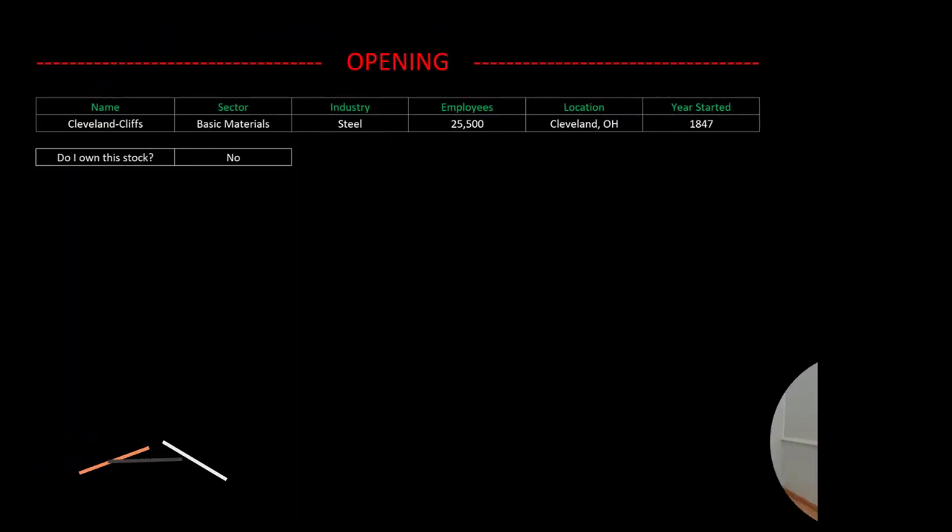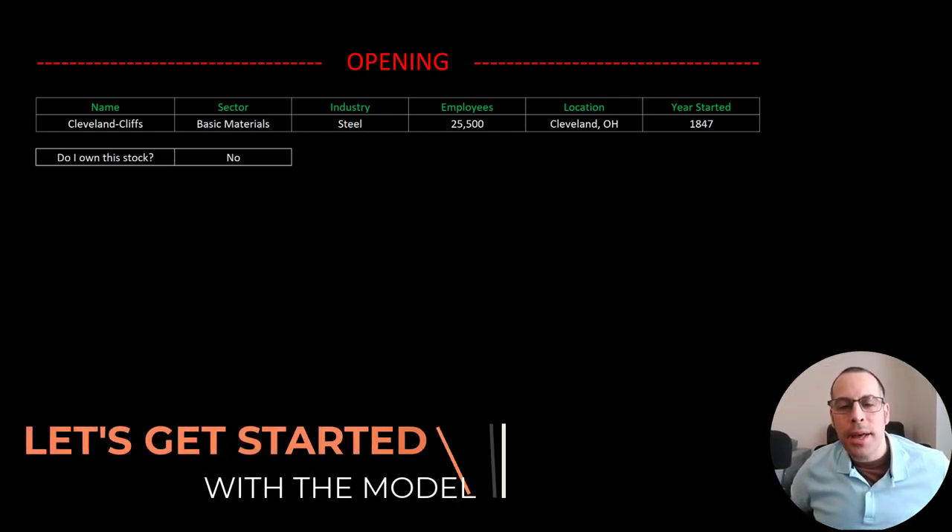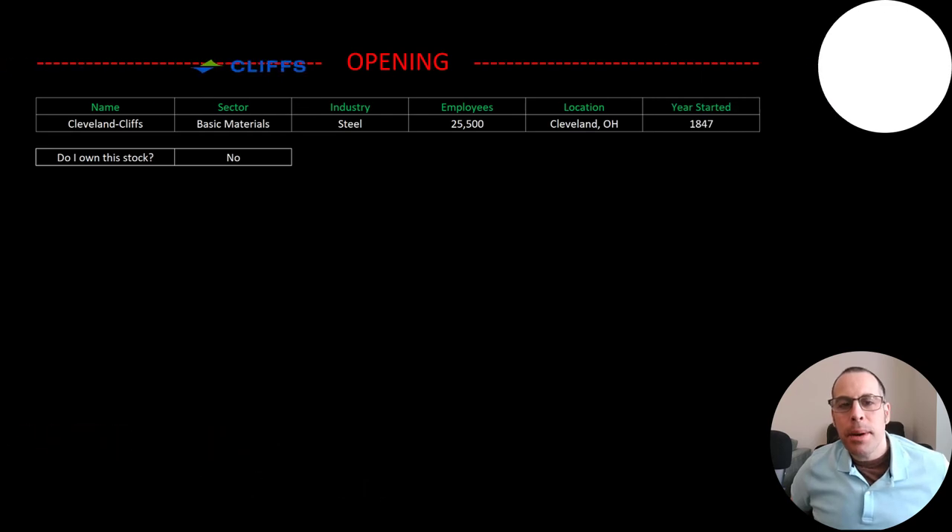Welcome to my channel. I'm Scott and in this video I am going to walk you through the process of valuing Cleveland Cliffs stock by analyzing their financial statements and dissecting their financial ratios so we can determine if it's a buy or a sell.